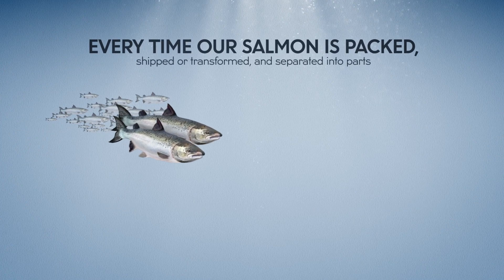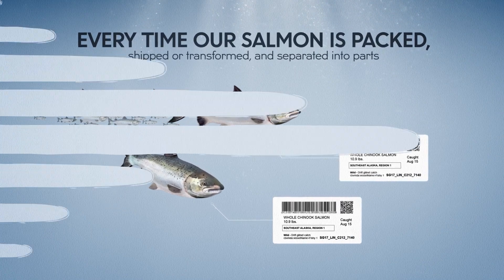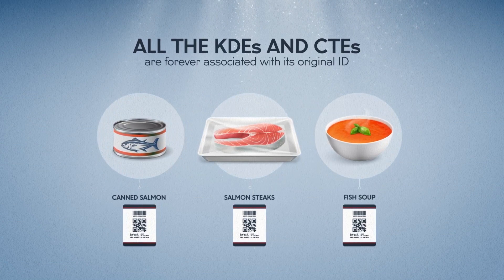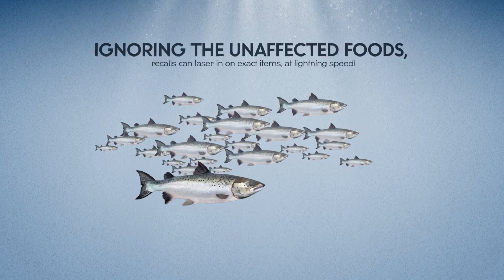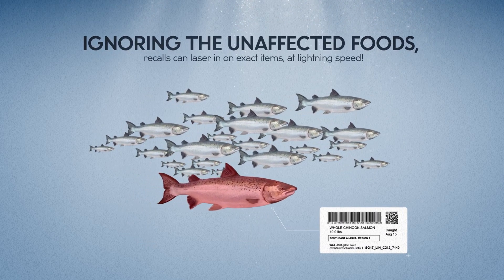Every time our salmon is packed, shipped, or transformed and separated into parts, all the KDEs and CTEs are forever associated with its original ID. Ignoring the unaffected foods, recalls can laser in on exact items at lightning speed.